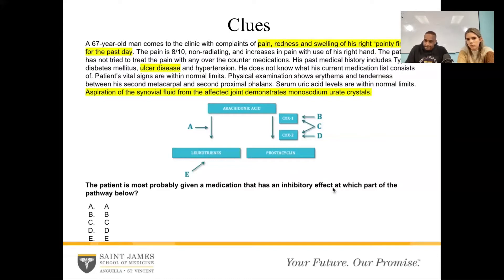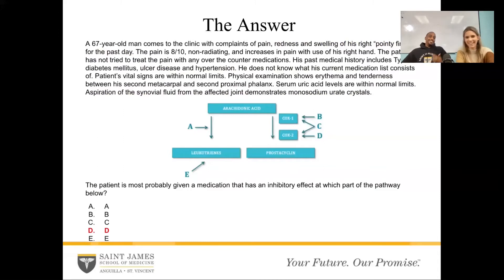So that makes the answer D. We want something that inhibits cyclooxygenase 2 only. A and E actually go along the lipoxygenase pathway, which is more relevant when it comes to treating asthma — it breaks down to bronchial tone, neutrophil chemotaxis, those things that are involved, but it's mostly lungs. The medications that inhibit those pathways, like A and E, are used primarily for asthma, so I eliminate those immediately. That leaves B, C, and D. And out of those, I want just cyclooxygenase 2 alone, which makes B and C incorrect.